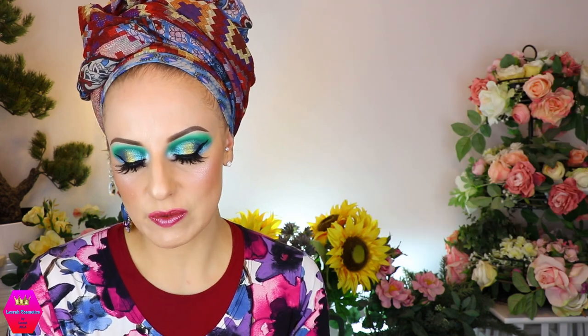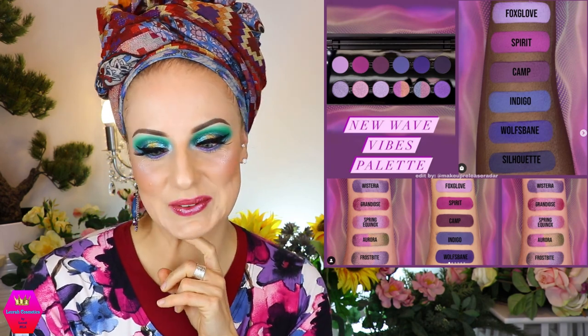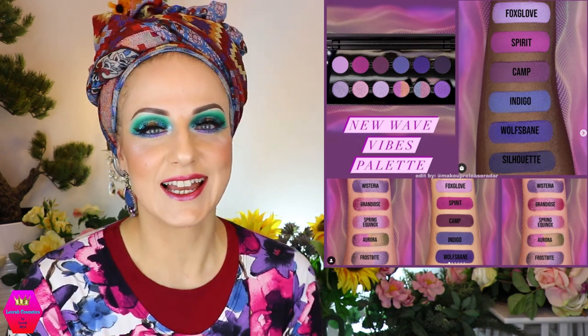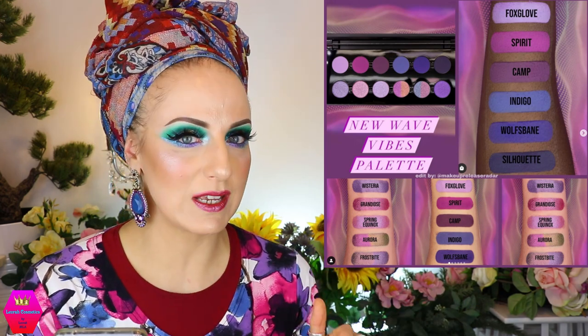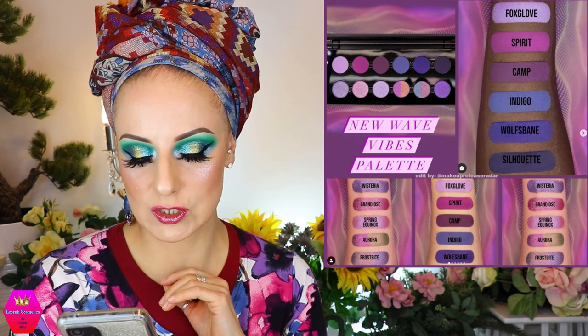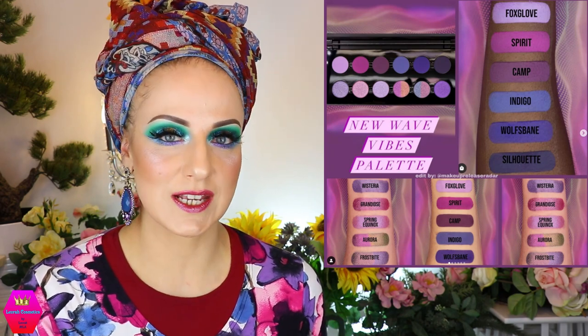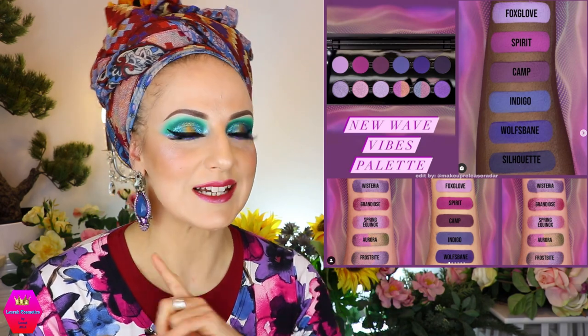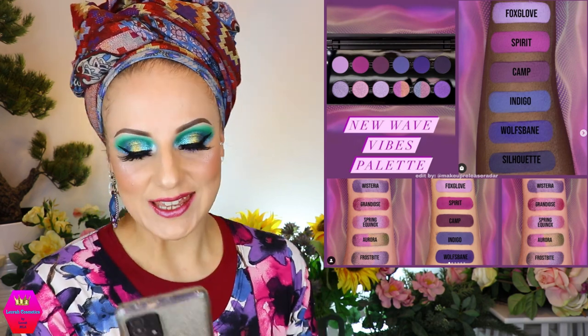Now let's talk about something very original and very cool — and it happens to have a color scheme similar to a palette we'll discuss later. This is from CXC Beauty and it's the New Wave Vibes palette. Have you ever seen something that stunning? It is so so pretty. The swatches are gorgeous too — the upper row looks like mattes and the lower row is shimmers. This is available now and retails for $54. I have a code with Christian, who is the owner of CXC Beauty. I've tried this brand and I like it a lot.